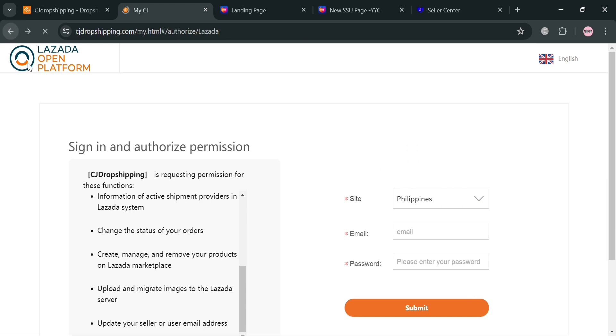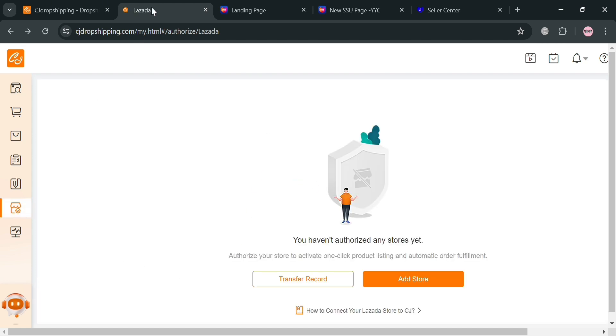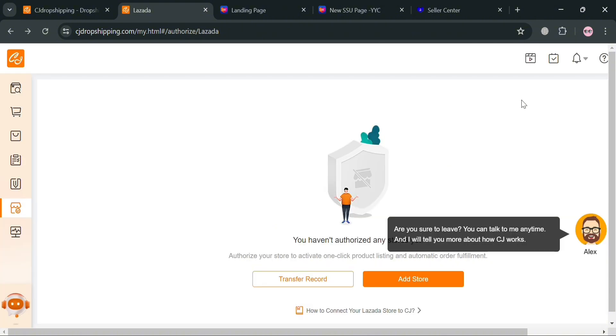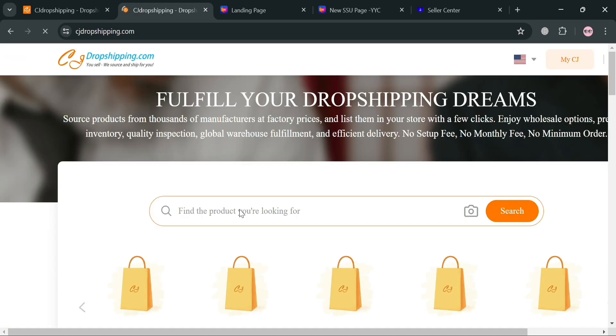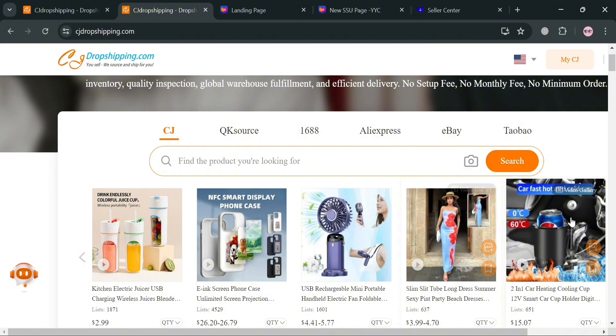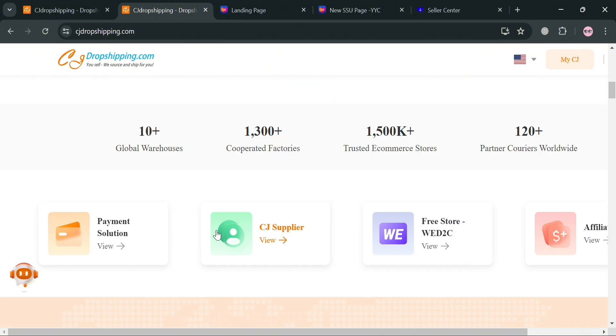After filling in the details, click the 'Submit' button to successfully connect your Lazada store to CJ Dropshipping. Once connected, you can start selecting products to list or dropship on your Lazada store. To add products, click the search or 'Find Products' icon on the left side panel and you will be directed to a page showing a variety of products from different sources.